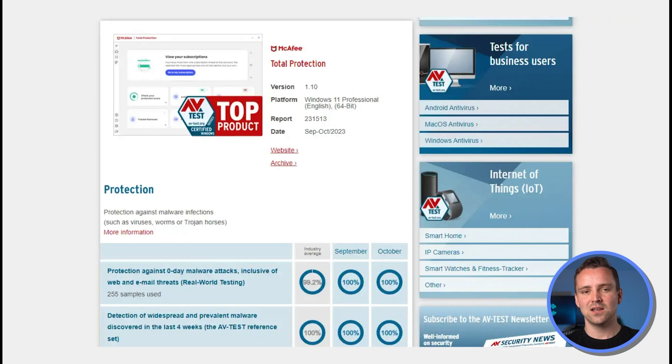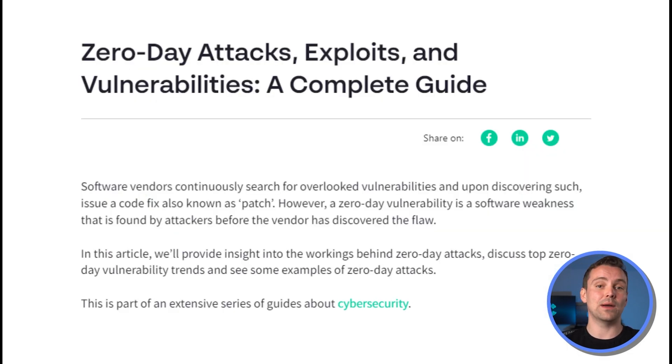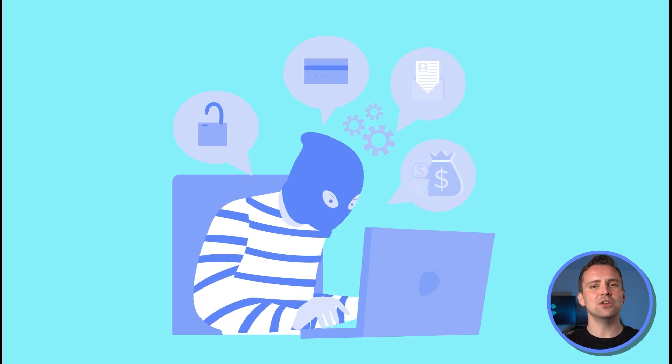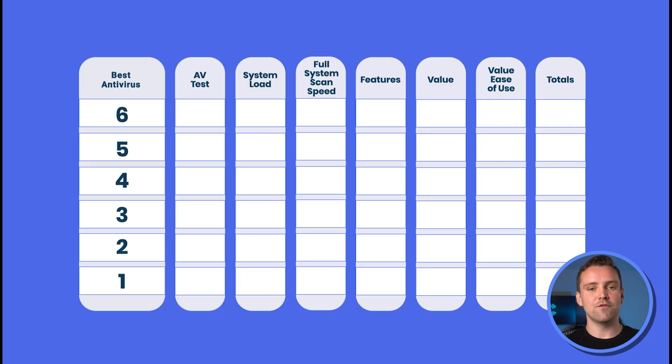McAfee is one of the most recognized antivirus platforms in the world. With this brand recognition, it's managed to stick around as a top antivirus system. Looking at AVtest results, McAfee gets consistent top results, with its most recent scan catching 100% of known viruses and 99.2% of zero-day attacks. Zero-day attacks are when a trojan or malware is first released, so detection has to be more behavior-based. For AVtest results, McAfee gets a 5 out of 5.